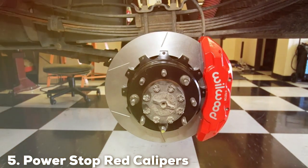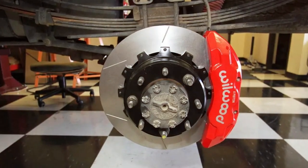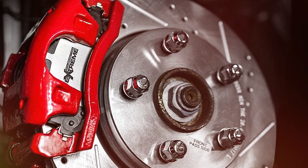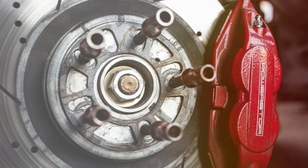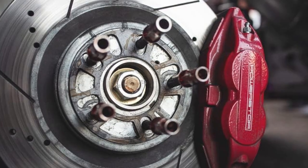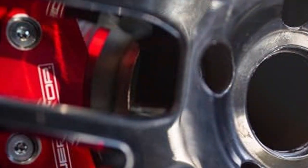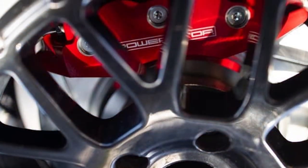The number 5 position is dominated by Power Stop Red Calipers. These calipers are a sight to behold, with their striking red finish not only enhancing the aesthetic appeal of your Ford Excursion, F-250, or F-350, but also promising performance to match. Crafted from high-quality materials, these calipers are engineered to deliver superior braking power. The design prioritizes easy installation and a perfect fit, ensuring that vehicle owners can enjoy a hassle-free upgrade. Durability is at the heart of these calipers, thanks to the premium-grade metal used in their construction, which is resistant to corrosion and wear, meaning longer intervals between replacements.